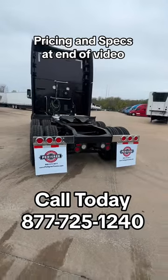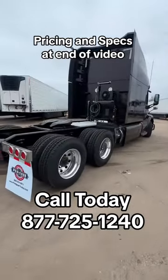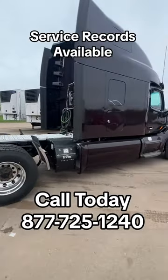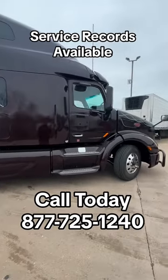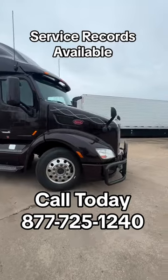This one does have aftermarket taillight bars, which make this truck look really good. They also still do have the Thermo King APU, and they're equipped with a bunk heater and the power inverter. They also still do come with a brand new refrigerator, brand new mattresses, fully detailed inside and out.